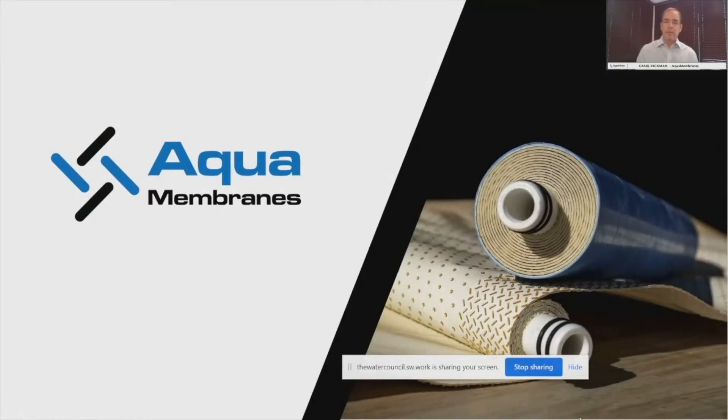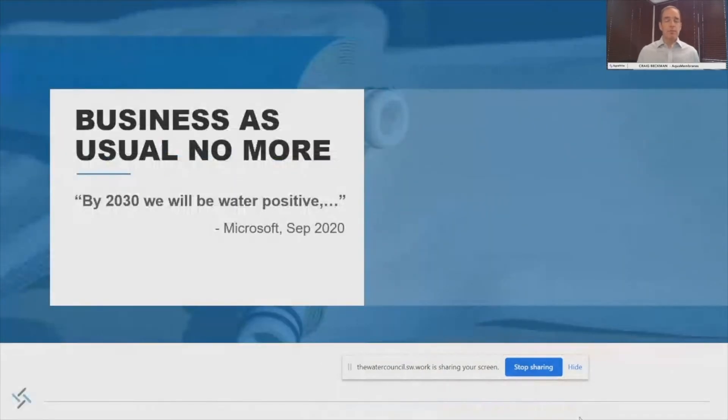My name is Craig Beckman. I'm the CEO of AquaMembranes. And if 2020 has taught us anything, it's that business as usual is no more.